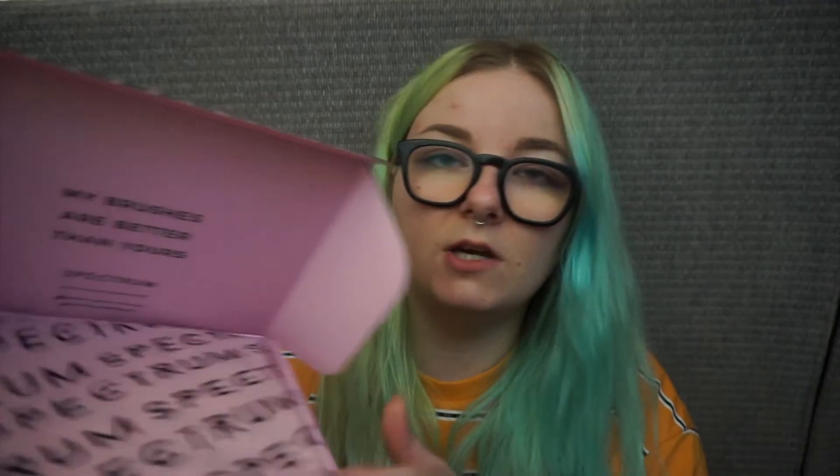When I was ordering these, this actually wasn't available on the Spectrum website — I think one of these was sold out. So I ended up getting all three of these from Pretty Little Thing because they do stock Spectrum on there. Then the other day I found a discount code, so I got the palette and the highlighter from the actual Spectrum website. Yeah, I'm so hooked now.